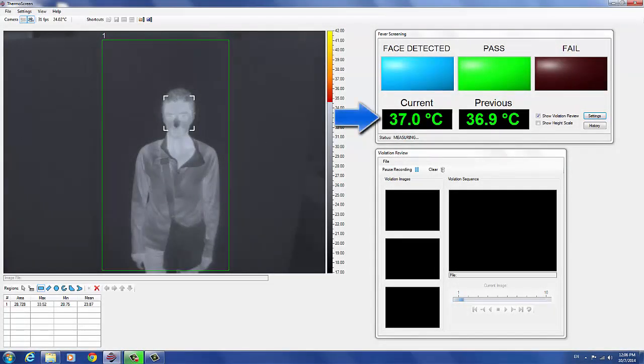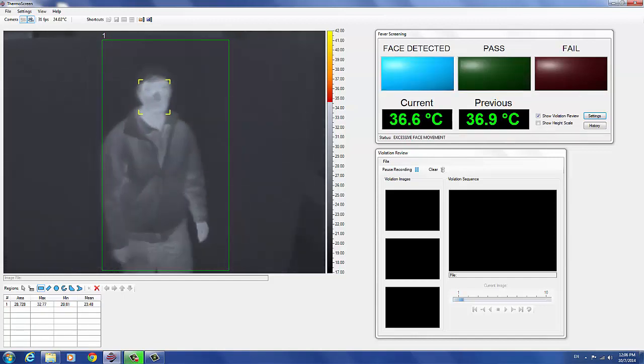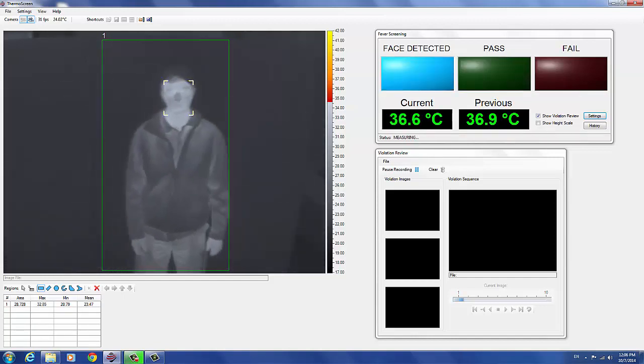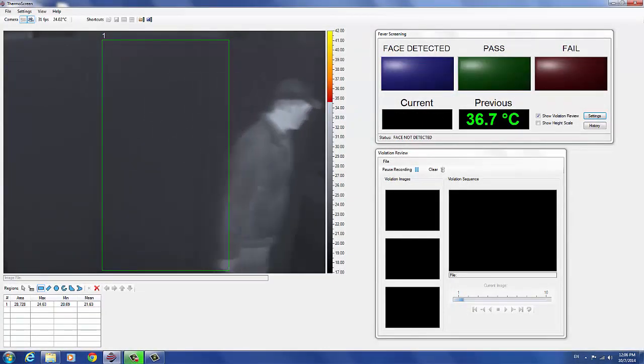The screening temperature is displayed, the test result indicator is illuminated, and the screening result is issued through the system speakers: 'Thank you, you may proceed.' Movement detection is needed because thermal image blur can cause erroneously low screening measurements. Face detection is necessary because the inside corners of the eyes provide the best correlation with internal body core temperature.